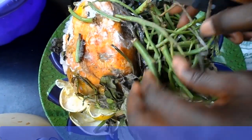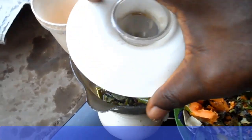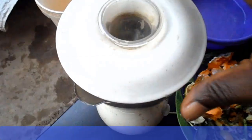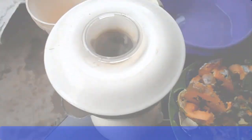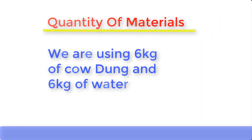When using agricultural waste or kitchen waste, simply grind the waste into a paste by adding water to it. Some quantity of cow dung can also be added. The paste should not be too watery and should not be too thick. When using cow dung, use equal amounts of water and cow dung — for example, if you're using 10 kg of cow dung, add 10 kg of water. In this particular production, we're using 6 kg of cow dung, so we're going to add 6 kg of water.